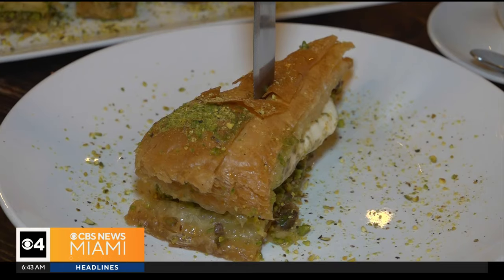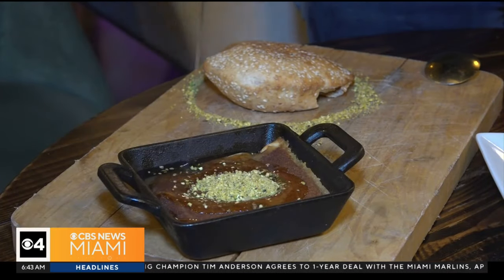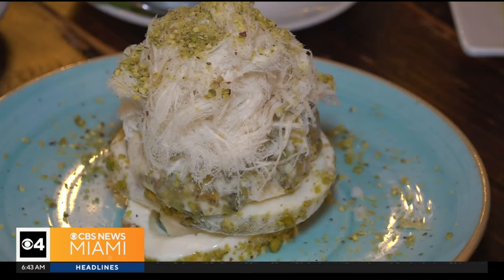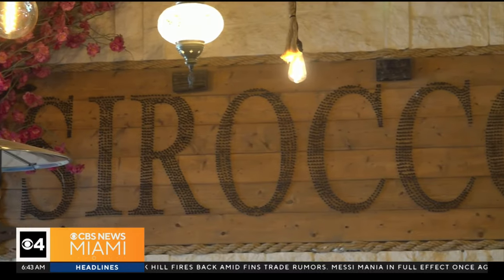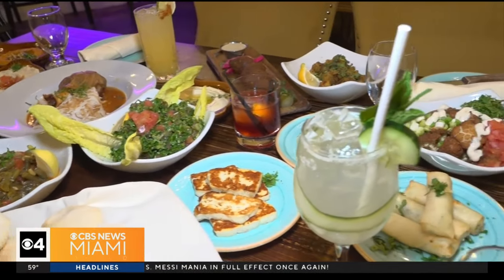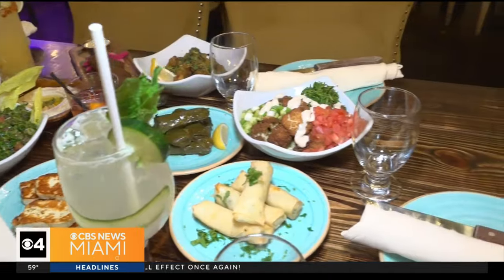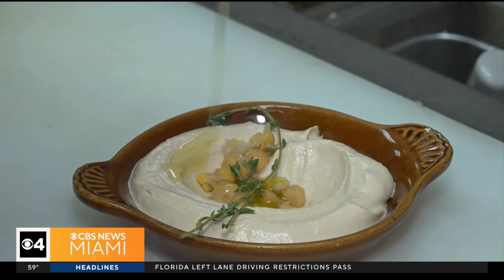And no better way to end the meal than with another table full of dessert. 'What is inside of this one?' It's semolina and cheese. Cheese and dessert in one — my heaven. We truly, tremendously appreciate all the support from the community, and without them we would not be here, and we would not be opening our second restaurant in Dania Point. Reporting with a full heart and stomach in Pembroke Pines, Morgan Reiner, CBS News Miami.